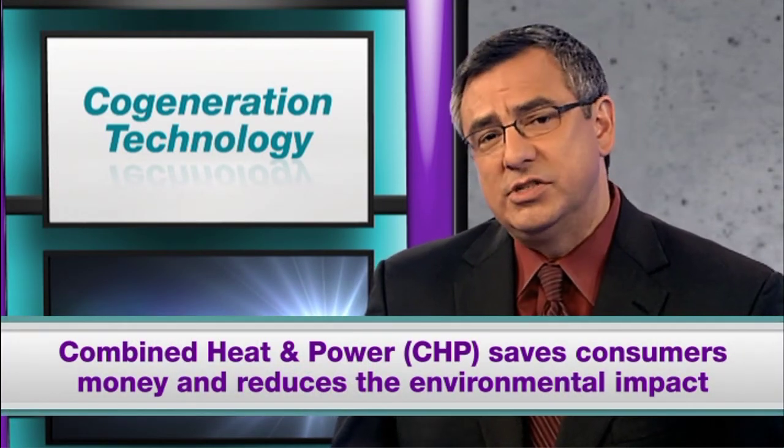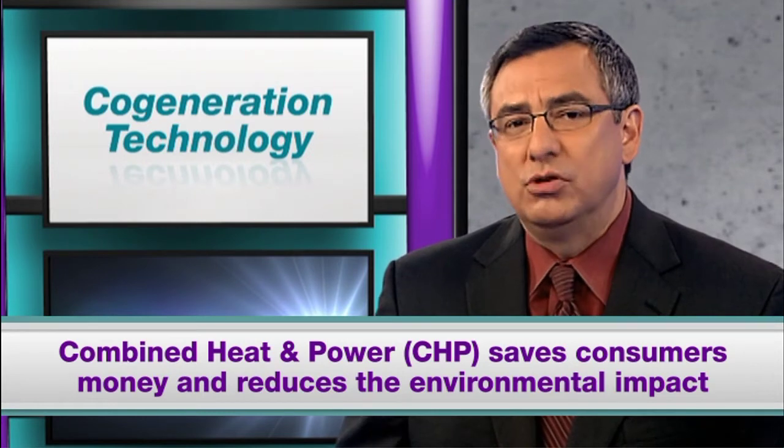CHP now produces almost 17 percent of our nation's electricity, saving customers 50 percent on their energy expenses, but providing an even greater savings to our environment. CHP can reduce the greenhouse gas emissions normally associated with electricity and thermal energy production by as much as 50 percent.